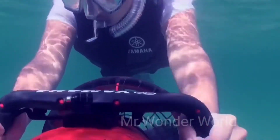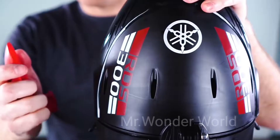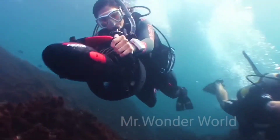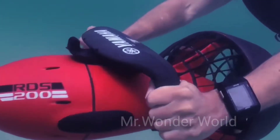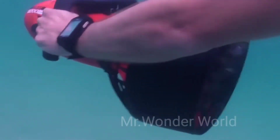But the RDS 200 from the Japanese brand Yamaha is here to solve this problem. It moves at a speed of 3.2 kilometers per hour and has enough power to pull a person around. The battery lasts for one hour, the maximum depth of immersion is 20 meters, and the price starts at $475.